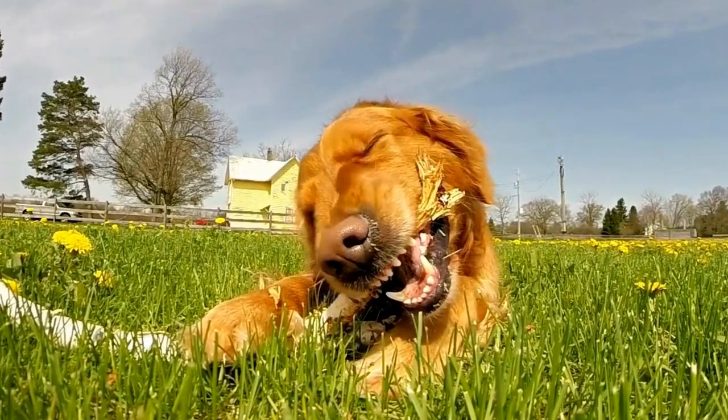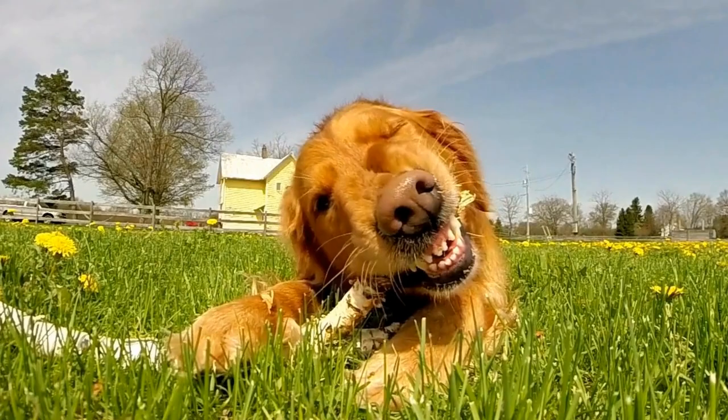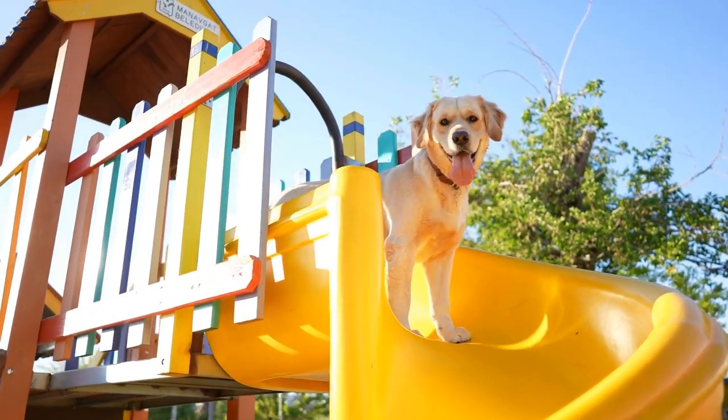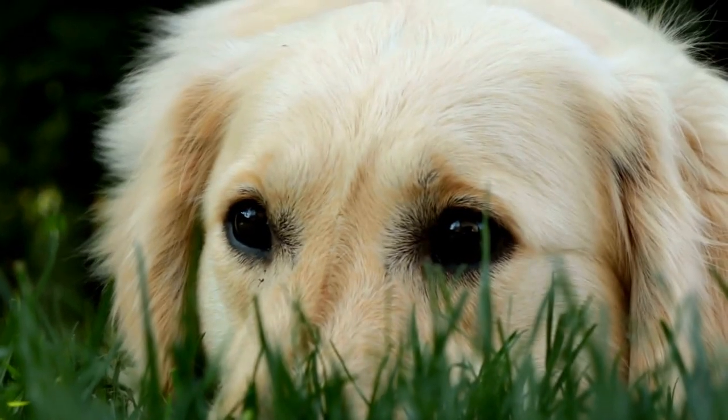Two, measure the neck: measure your dog's neck circumference just above their shoulder blades. Again, make sure the measurement is not too tight. Note down this measurement as well.